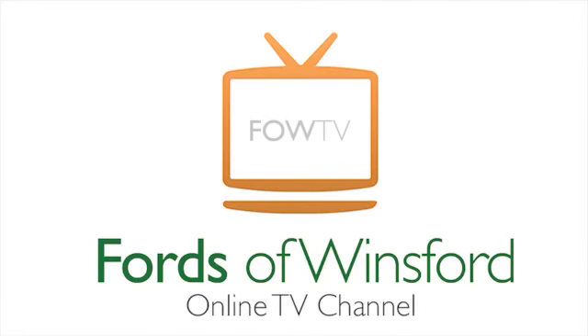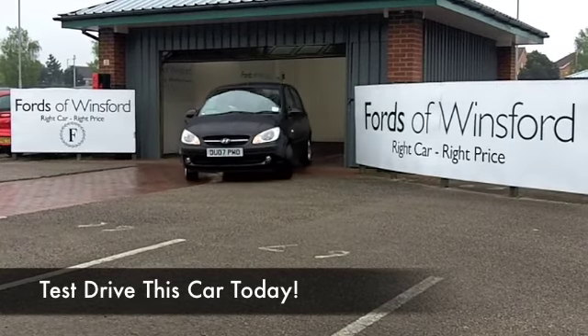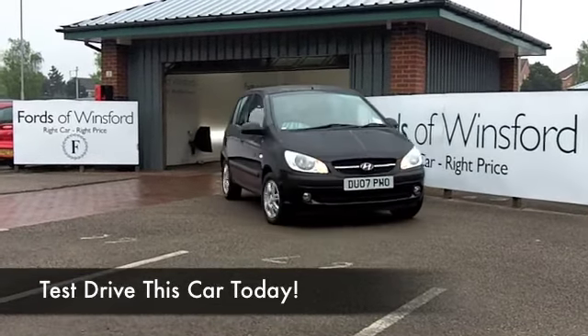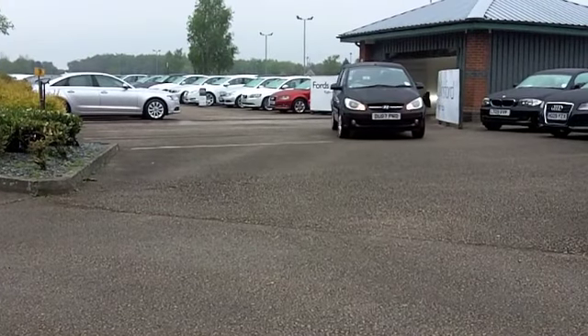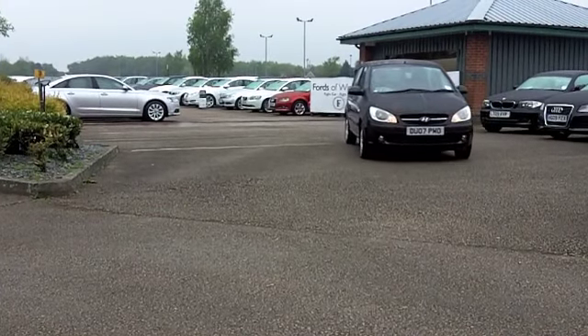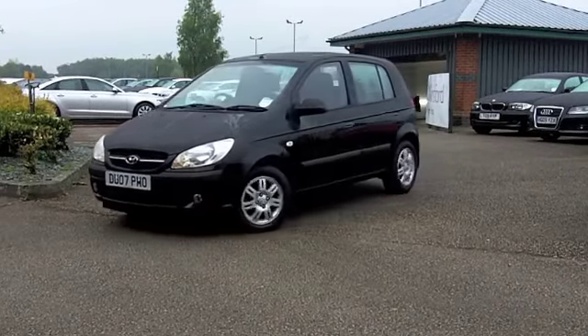Well, here we have a cracking city car from Hyundai. It's just a shame they decided to call it the Getz, but never mind. That aside, you won't go wrong with this. Easy to drive around town and very easy to park. And this has an auto box as well, so you're going to find it nice and easy to drive generally.